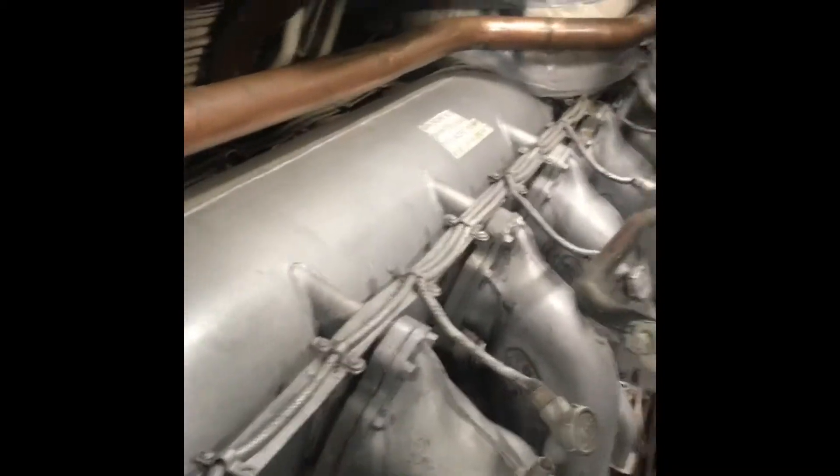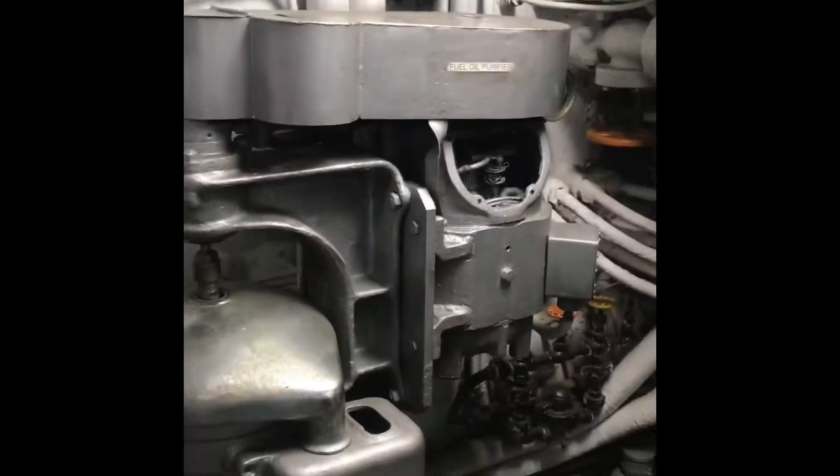There's a purifier for each of the engines — 1,600 horsepower each.